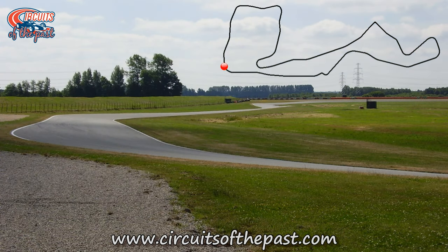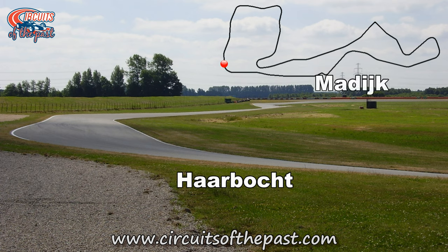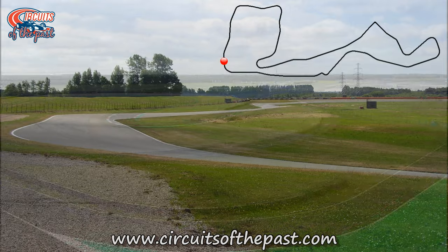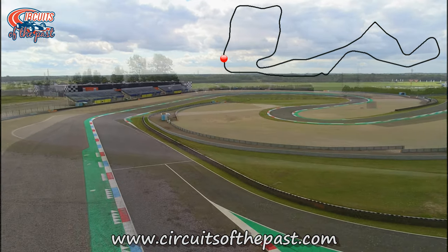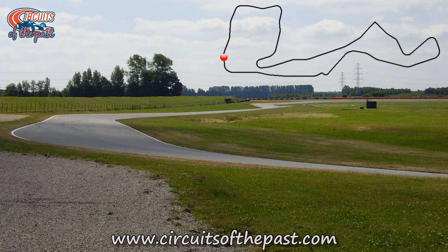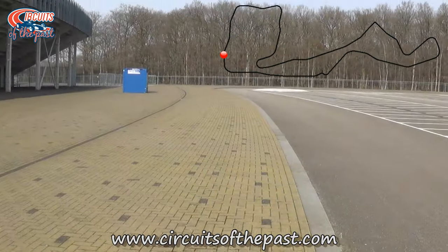Here you see a photo Herman took of the section from the Harbacht to the Majig. The old Northern Loop was abandoned in 2006 and replaced by a smaller stadium section. The first part of this section has now disappeared — instead it's a parking lot and a pond.